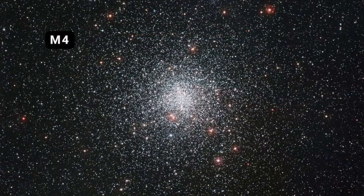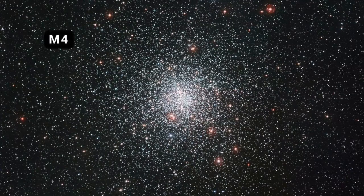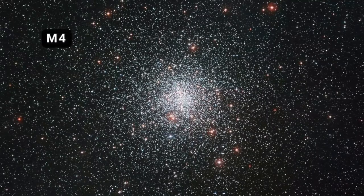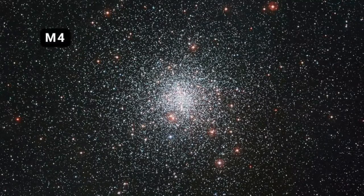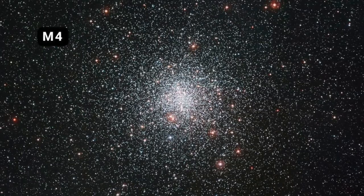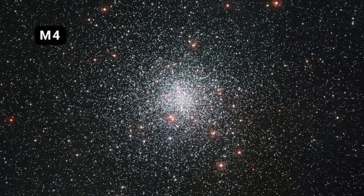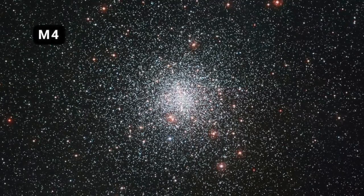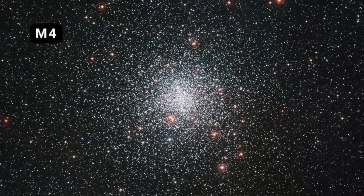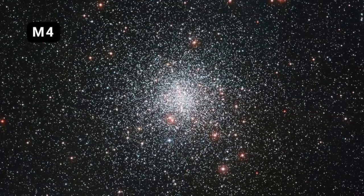Now, after looking at 12 years worth of observations with Hubble, astronomers have announced that the nearest globular cluster to Earth, M4, lying just 6,000 light years away, may have a black hole at its heart. There's certainly a very dense concentration of matter at the core of M4, weighing about 800 solar masses. It's so compact that the measurements made tend to rule out alternative theories as to what's happening at the cluster centre.